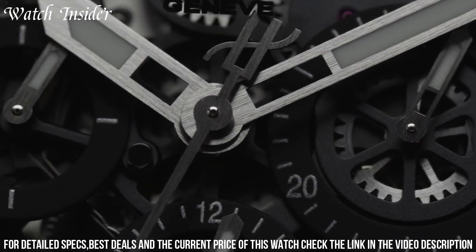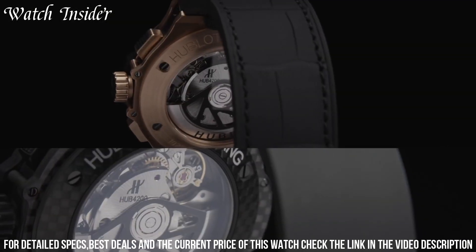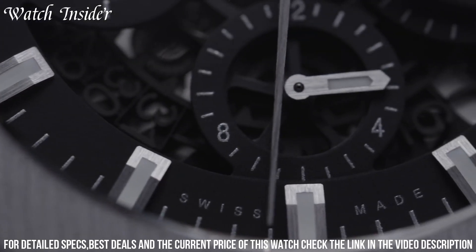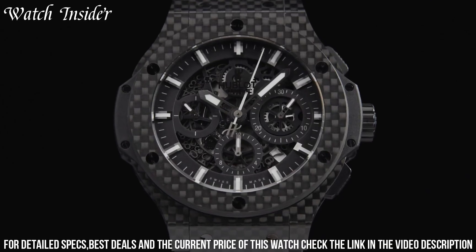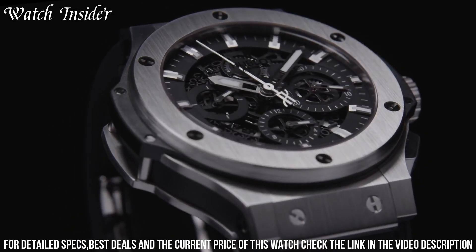The HUB4100 self-winding movement boasts a power reserve of 42 hours and is water-resistant up to 100 meters. This watch is a perfect blend of style and function, making it a favorite among watch enthusiasts and thrill-seekers alike.